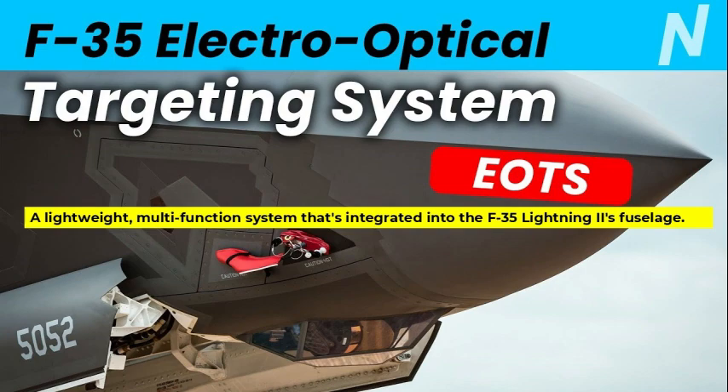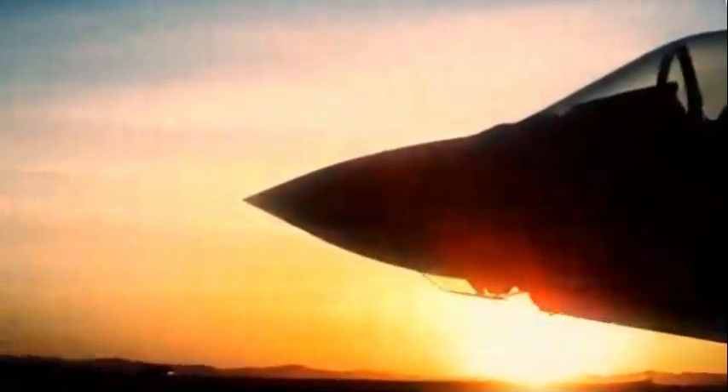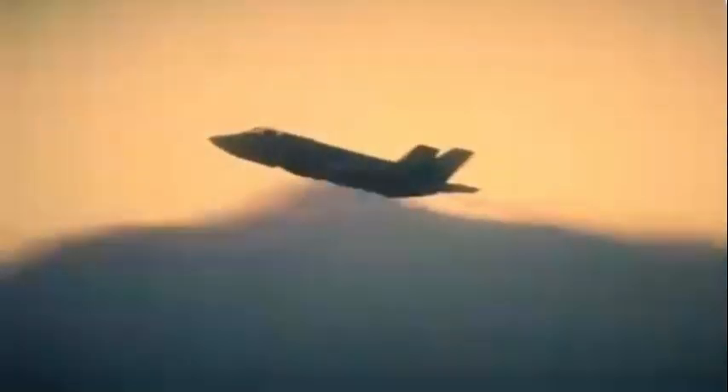To give a couple of examples: the F-35 Lightning II EOTS is a lightweight, multifunction system integrated into the F-35 Lightning II's fuselage. It provides high-resolution imagery, automatic tracking, laser designation, and range-finding.